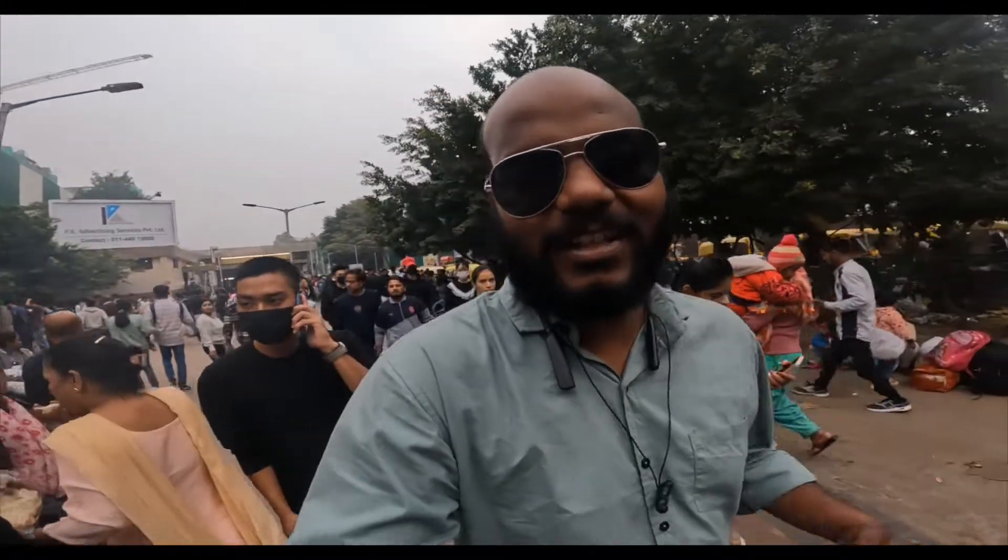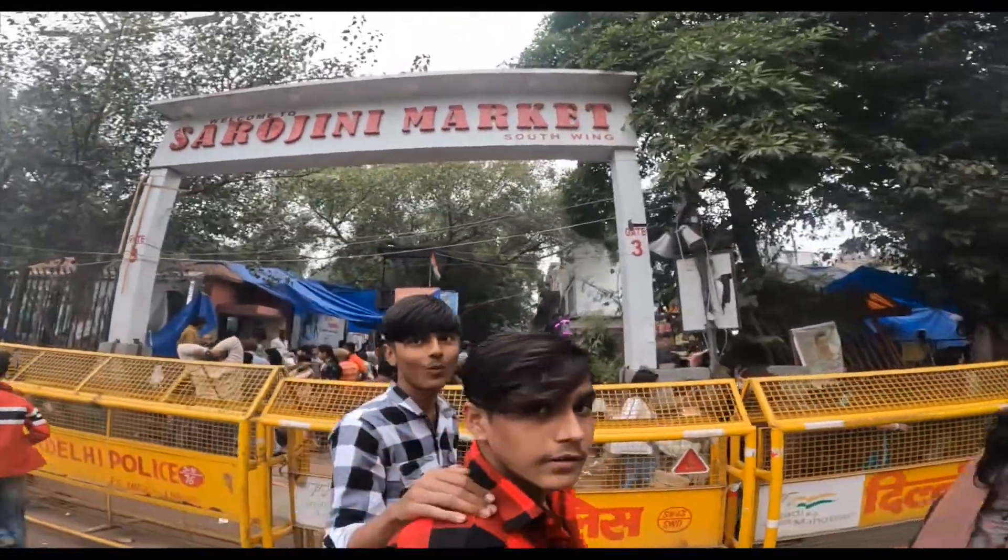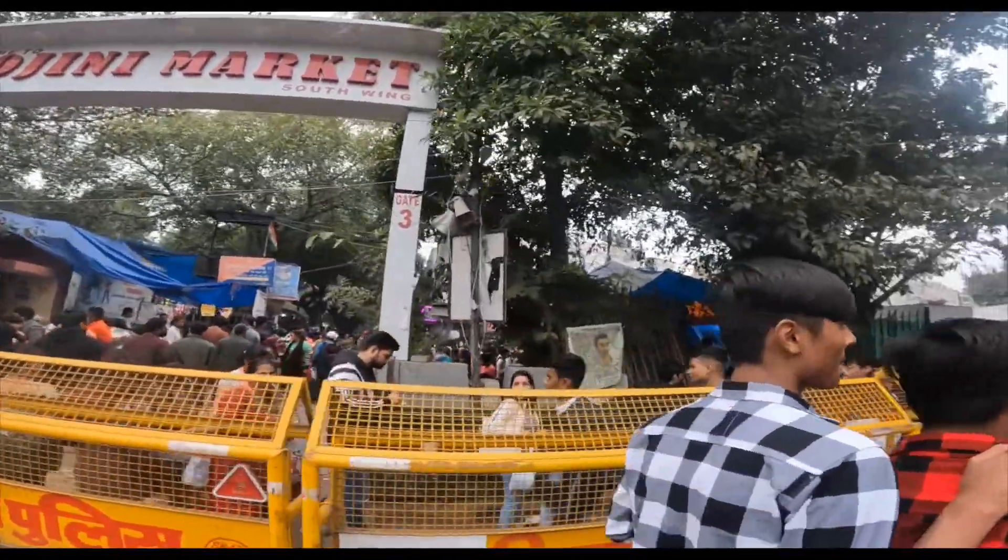There is an entry gate here. Let's explore what you get here and what the rates are. This is Sarojni Market's south wing, gate number 3. Just like Raipur, which is our Sunday market. There is some market here, and at that rate you will get to see clothes and jackets.